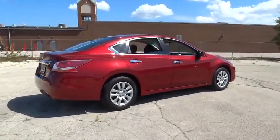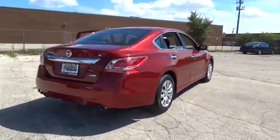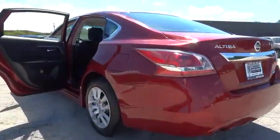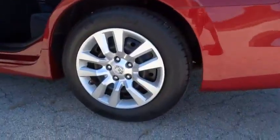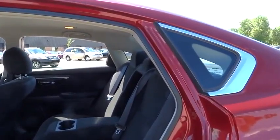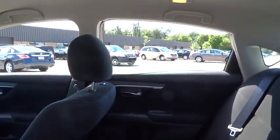Combine that with a powerful V6 or efficient four-cylinder engine, six standard airbags, and over 5,000 quality and performance tests, and you'll see the Nissan Altima is made to drive and built to last — priced below $15,000.